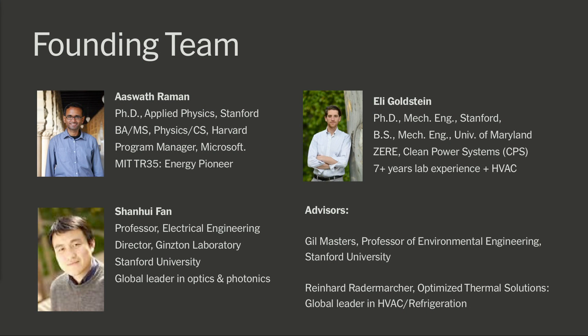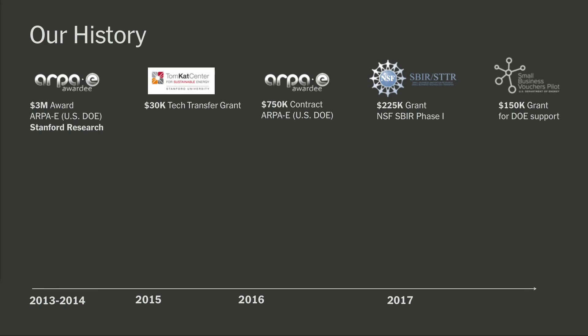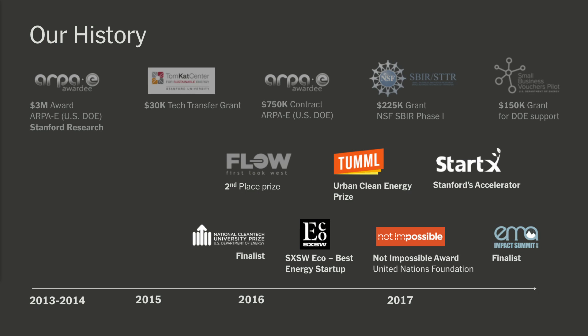This technology isn't just me. We've had an impressive team that we've built around it, that began working on it as researchers and then spun it out as a company. This was all possible because we were funded by foundational grants from the Department of Energy's ARPA-E agency, as well as the National Science Foundation and the Tomcat Center at Stanford, which is funded by Tom Steyer. Since we're in Silicon Valley, we've also benefited as a startup from a very healthy and generous ecosystem that has provided us a lot of feedback and insight on taking this technology to market.